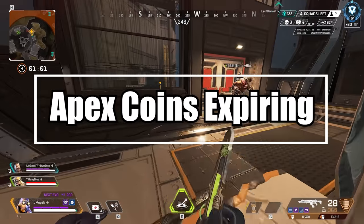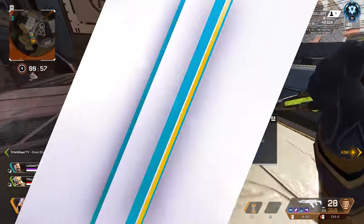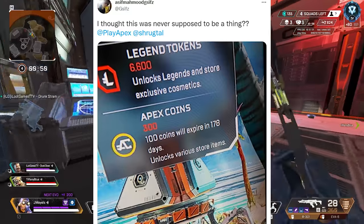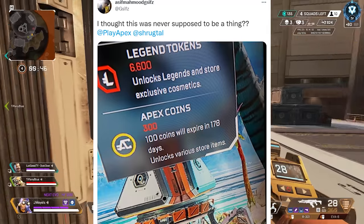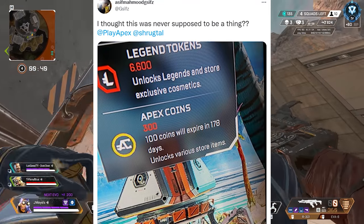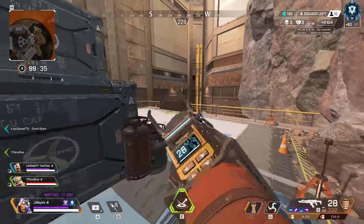First topic of the day: this one gained some traction on Twitter and had me very concerned. Coming from a user — we'll call him Gsives — who said 'I thought this was never supposed to be a thing' in Apex, asking for Shrugtall's help. As you can see, he has 100 Apex coins out of his 300 that will expire in 178 days.